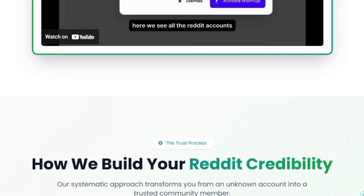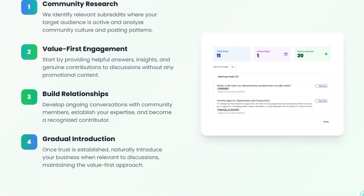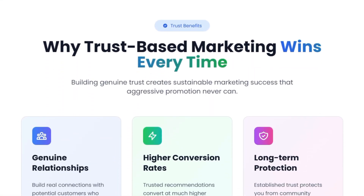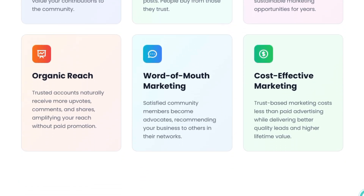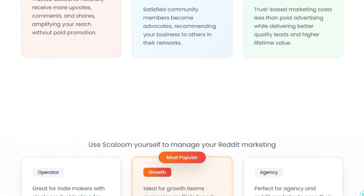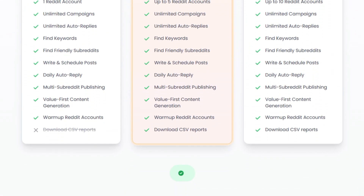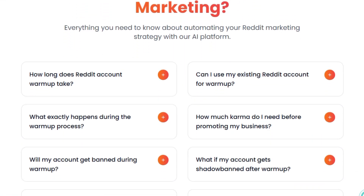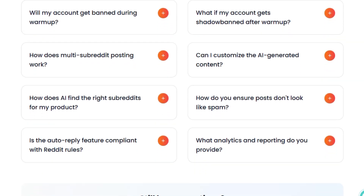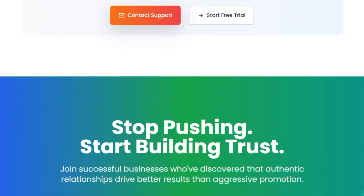From one clean dashboard, you can post once and publish across multiple subreddits, set up 24/7 smart auto-replies on relevant threads, and track everything with detailed reports so you can see which communities, posts, and conversations are actually driving traffic and sign-ups. Skaloom is designed with Reddit culture in mind — value-first content, human-like tone, and rule-safe behavior that focuses on helping, not hard-selling, so you build long-term credibility instead of short-term clicks. For busy builders, the promise is simple: turn Reddit into a trusted, automated acquisition channel where your brand looks authentic, your engagement feels real, and your product reaches the right audience without stress, manual grinding, or risking your reputation.